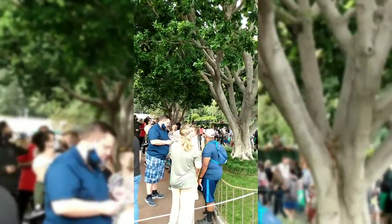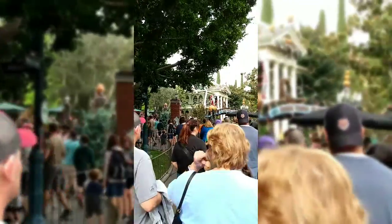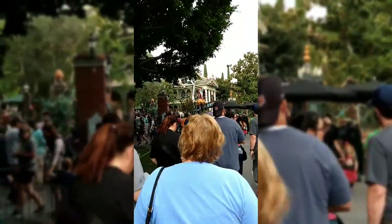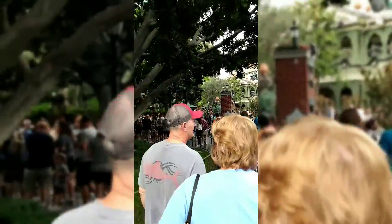In line for Haunted Mansion. Let's get this line going — all the way around.